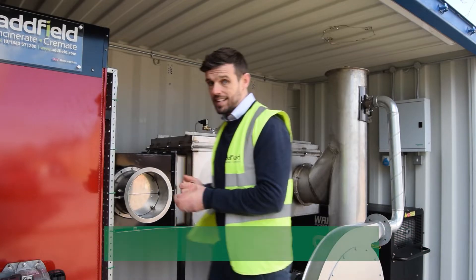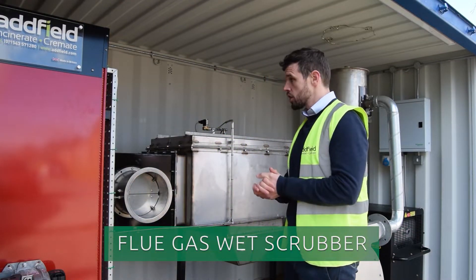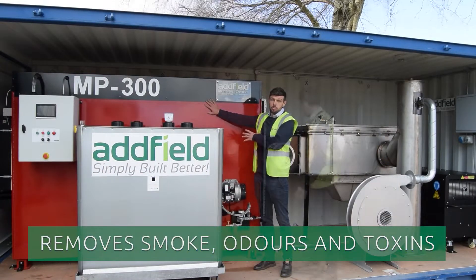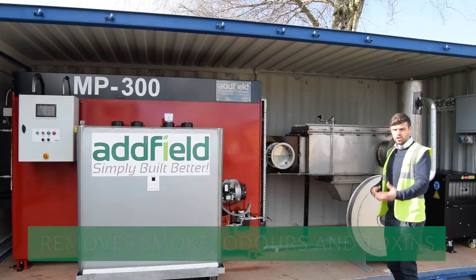Your operation is up and running under a few hours. This system is further complemented with the wet filtration system, so any of the gases exiting your secondary chamber will go through to the wet scrubber, which will then further clean the gases.